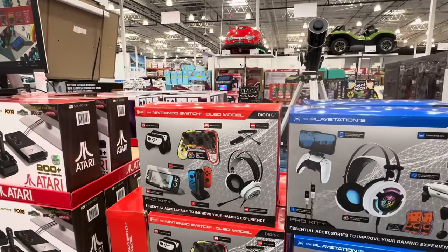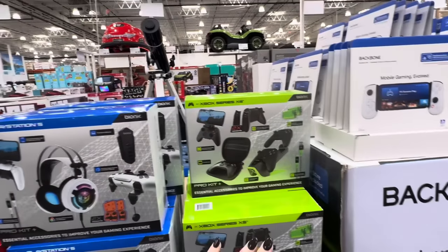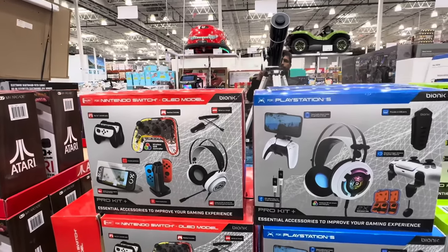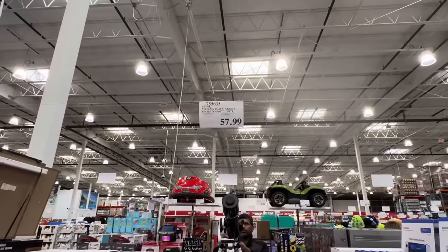A few more things for gaming loved ones — Nintendo Switch OLED model, PlayStation 5, or Xbox Series. You've got headsets, controllers, and charging things — the whole accessory kit to improve your gaming experience. $57.99.